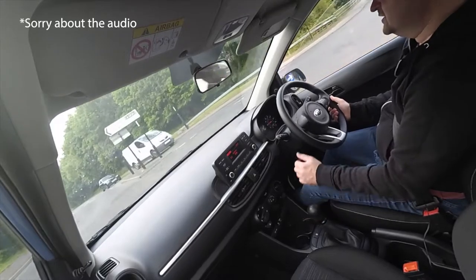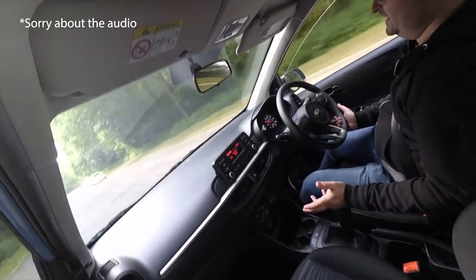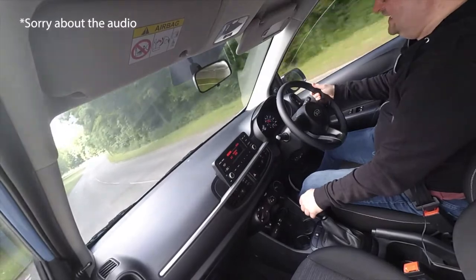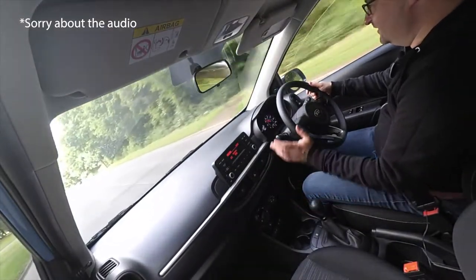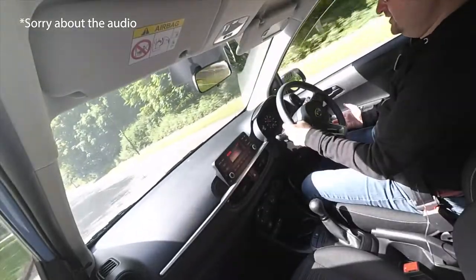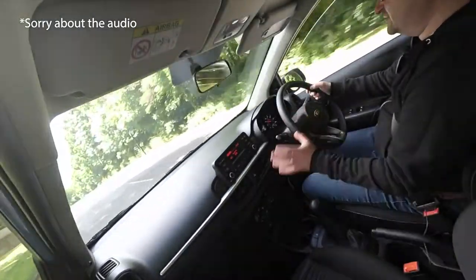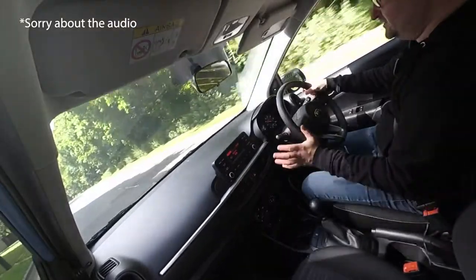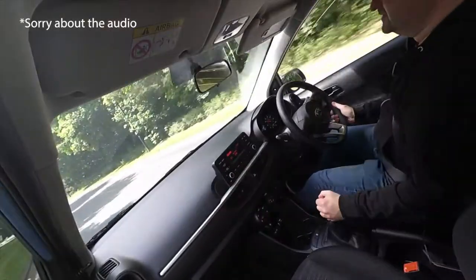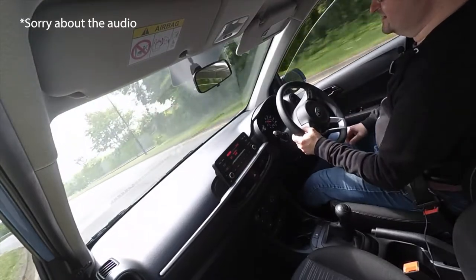I would probably have gone for the higher spec model and larger engine, because I don't think this has got a turbo in it. I would imagine it would struggle with a family of four, being only a one litre. But I'm only hazarding a guess — I can't say without really trying it. It's quite well planted on the road. It's not massively sharp like a Fiesta going round corners, but it doesn't roll much either. It's not as precise as a Fiesta, but in terms of no-frills motoring, this thing is pretty good.